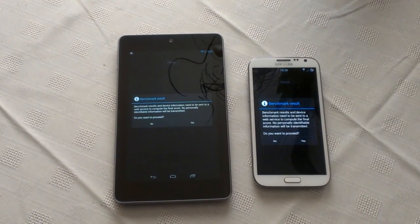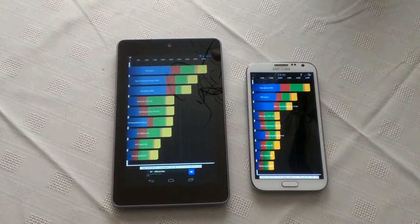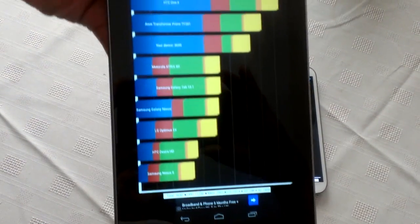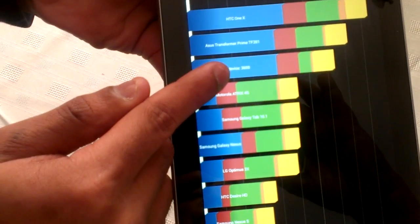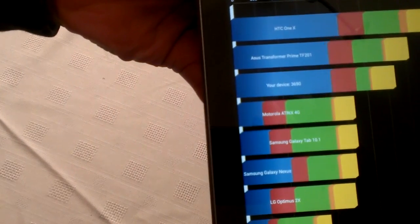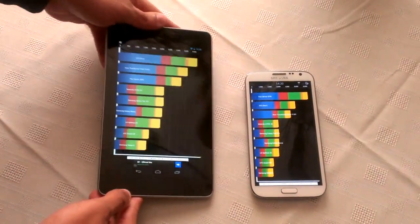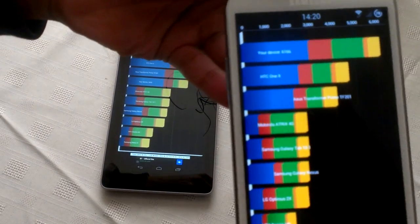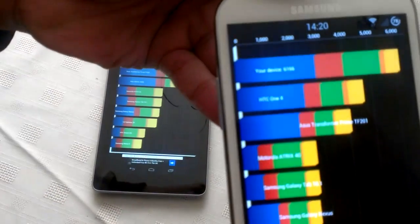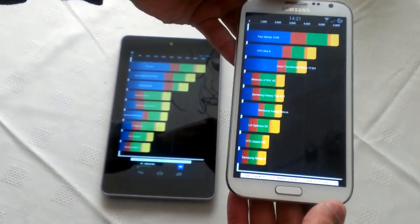Okay, so the results are in, let's take a look. On the Nexus 7 we've scored 3690 — let me just try focusing, don't know if you can all see that — 3690. And on the Note 2 we've scored 6166, so the Note 2 is the clear winner.